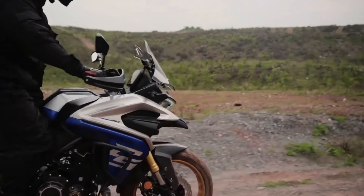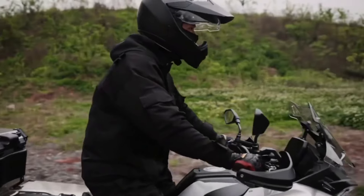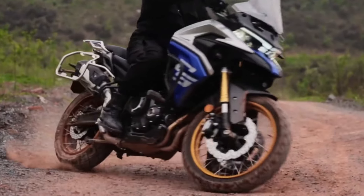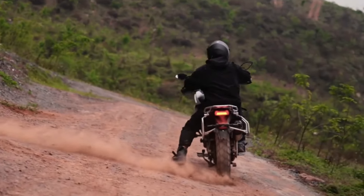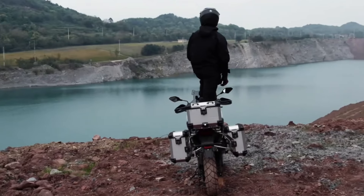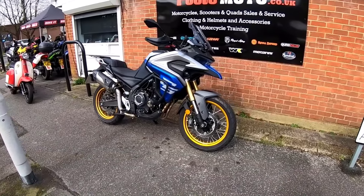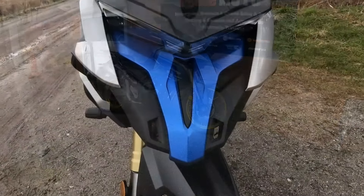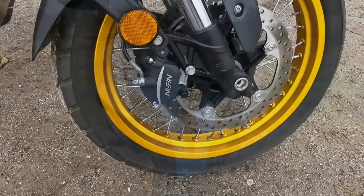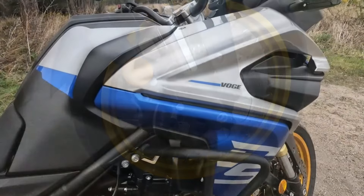Let's dive into what makes this machine a standout choice for both seasoned riders and newcomers alike. First impressions matter, and the DS525X certainly makes a statement. With a starting price of just £5,499, or £5,999 when you opt for the package that includes a top box and panniers, this bike is designed to be accessible — like finding a hidden gem in a treasure chest, affordable yet packed with features that make it feel like a premium ride.